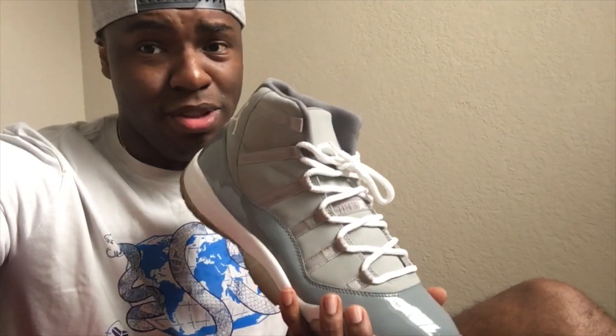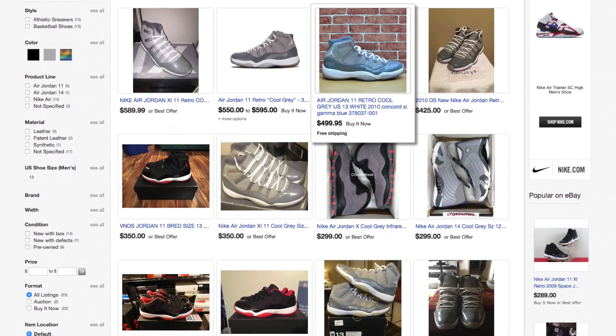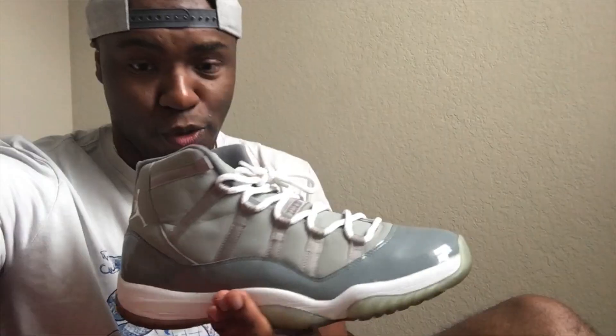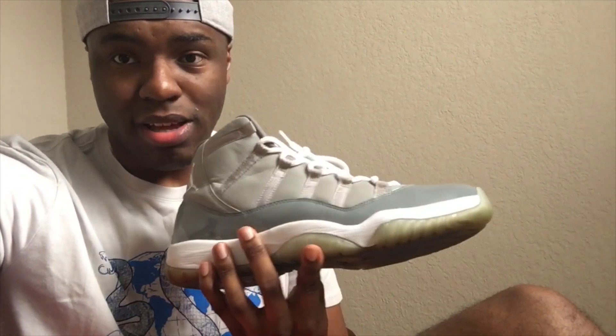I got these for what they were going for retail. I think back in 2011 they were $175, and if you look on eBay in this condition they're going for $50 over that — $100 over that sometimes — for $300 bucks. So if you can get these for retail price in pretty good condition, that's a great deal.